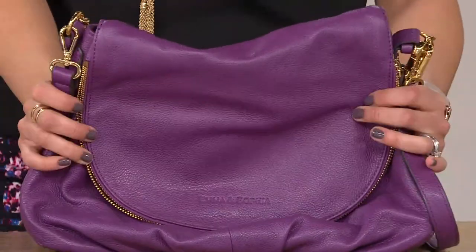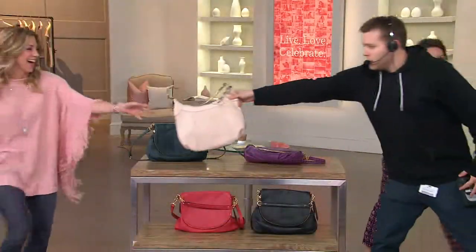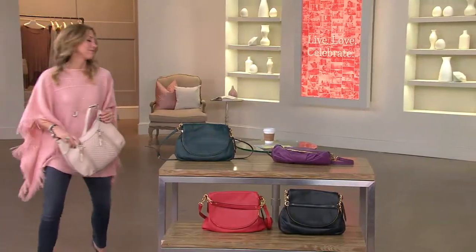Jennifer, thanks so much. Thanks Stacy. Your nails look really nice too on that bag. Thanks Stacy. See you soon.